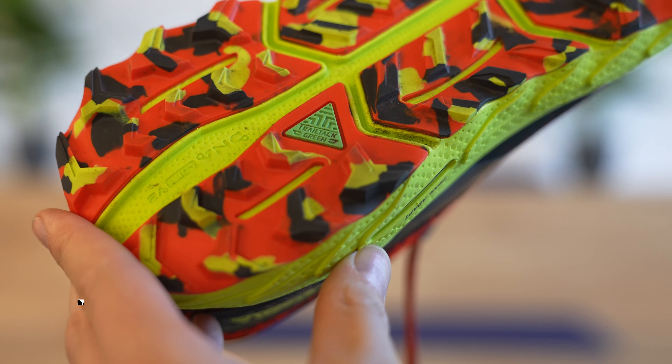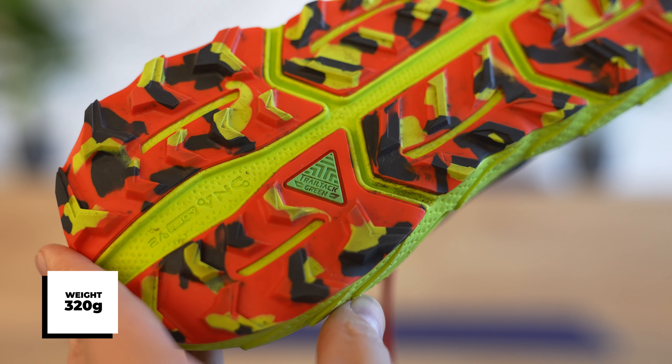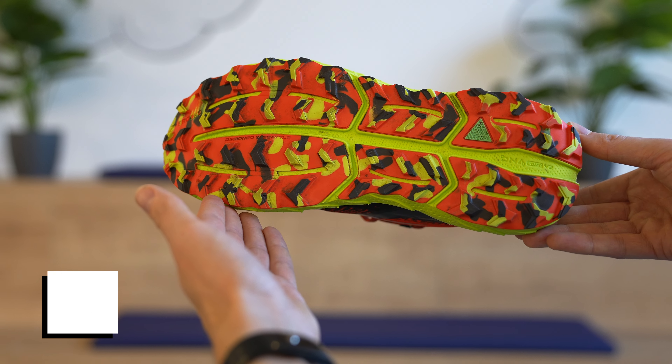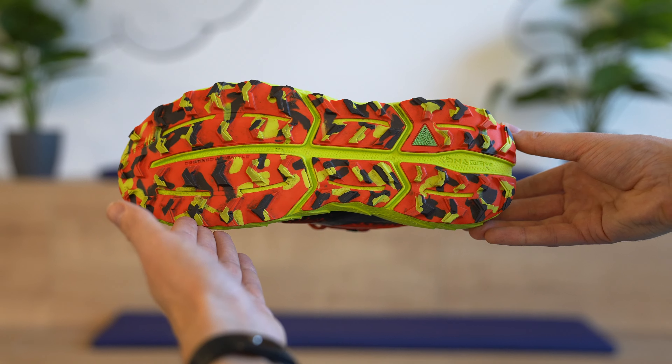On the outsole, we use Trail Tech green rubber, which is made 25% out of recycled compounds, but also gives a very, very grippy feel on wet surfaces. And it has been decoupled in separate units that can actually move independently from each other to give the runner a very stable experience on the trails.